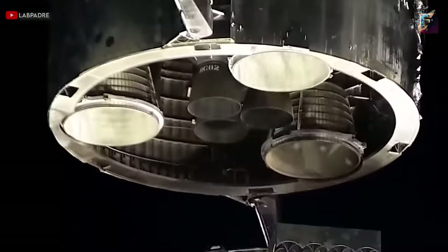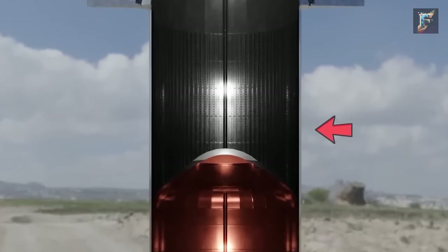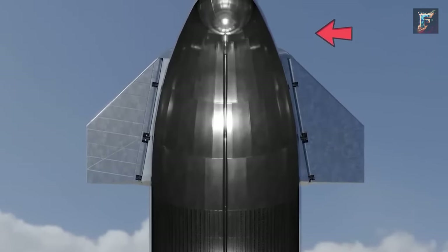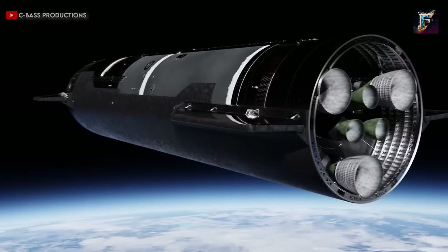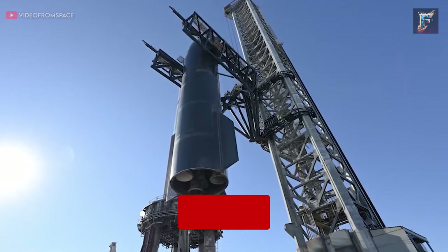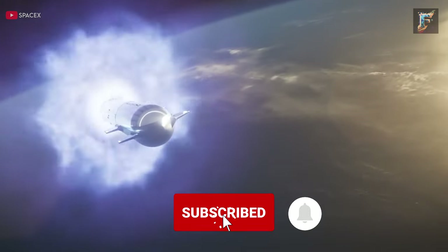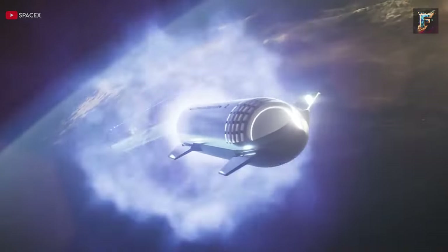Furthermore, as Starship's engine count increased from three to six, SpaceX planned to move the methane header tank from its original location to the nose cone, close to the liquid oxygen header tank. This strategic move aimed to balance the mass distribution, especially with the addition of new engines at the stern, ensuring stability during flight. As the Starship's second flight edges closer, it will be interesting to see these upgrades in action. Can we expect to see the Starship carrying humans to space in the next few years? Let us know in the comments below.